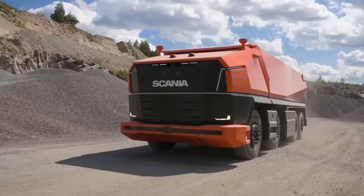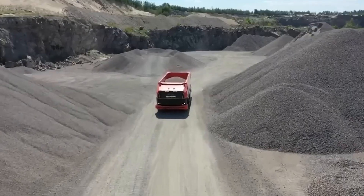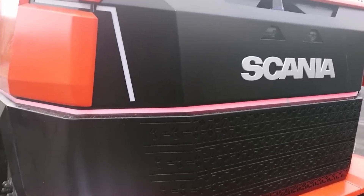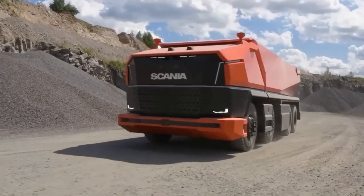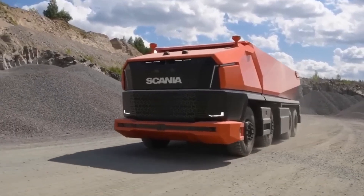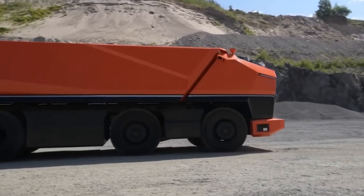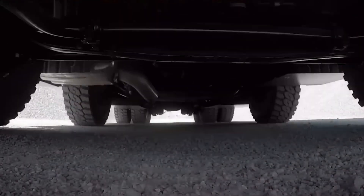The Scania AXL mining dump truck moves without a driver and has no traditional cab, replaced by an intelligent module equipped with cameras, radars, and other sensors. It has a payload capacity of 34 tons, and the engine runs on gas fuel. The speed is limited due to the absence of a driver.